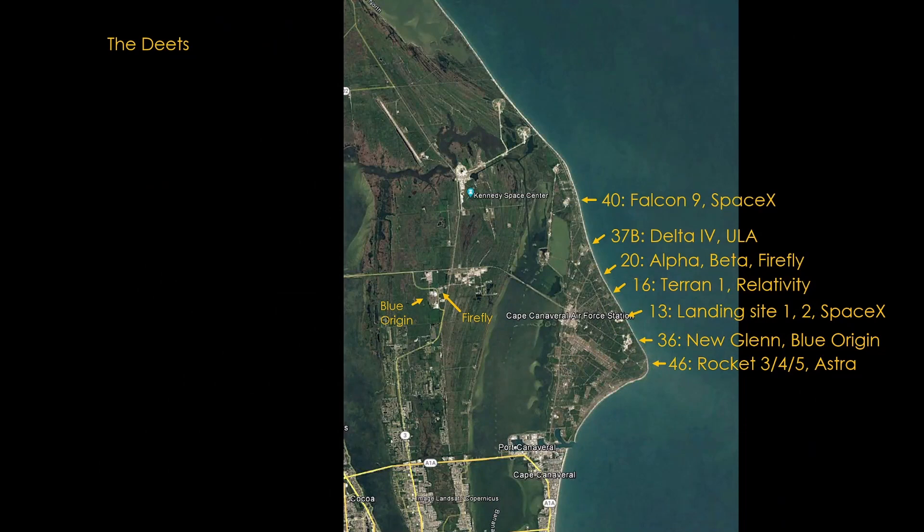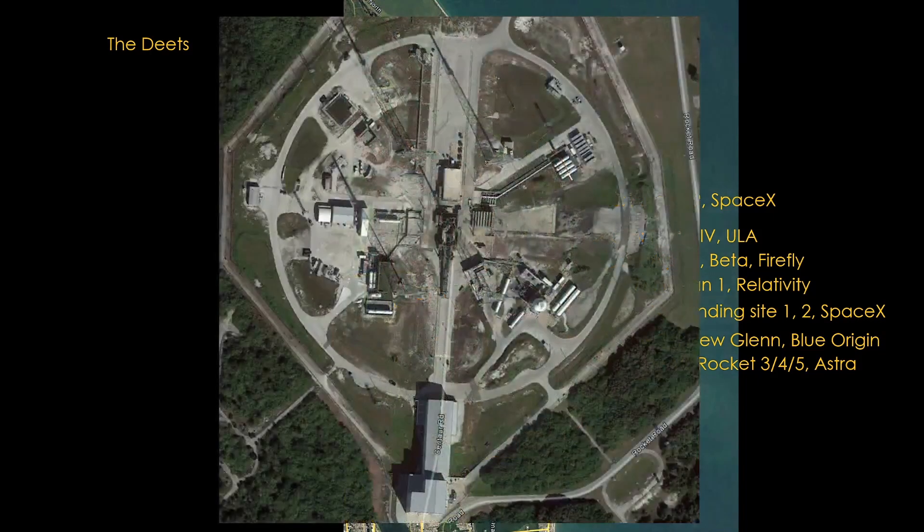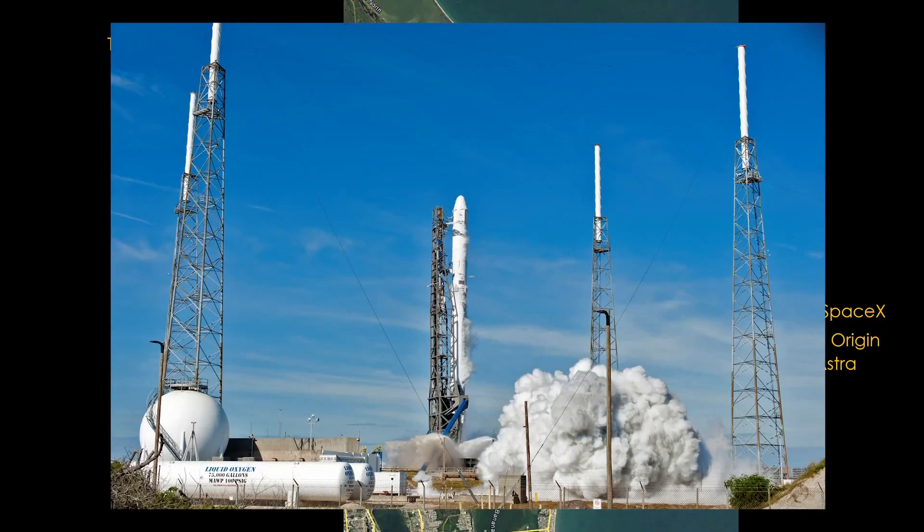North to Space Launch Complex 40, the first Florida home of SpaceX's Falcon 9 rocket. The space industry loves both creating acronyms and pronouncing them — Space Launch Complex is abbreviated SLC and pronounced as 'SLIC.' If you hear a mention of SLIC 40 in a SpaceX broadcast, that's what it means. This site was originally used to launch Titan III and IV rockets and was leased by SpaceX in 2007. The majority of Falcon 9 flights have flown from this site, featuring characteristic lightning towers to protect the launch vehicle from Florida thunderstorms.